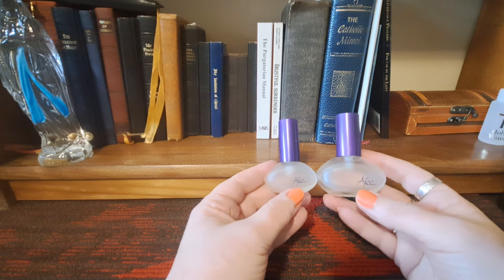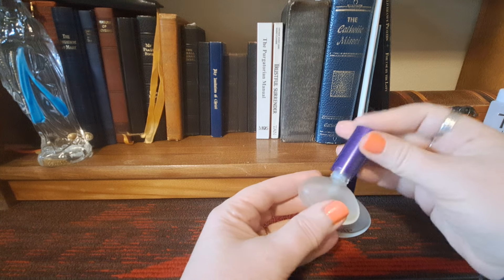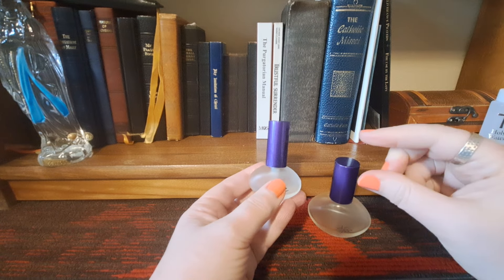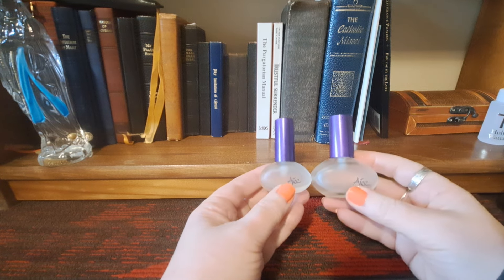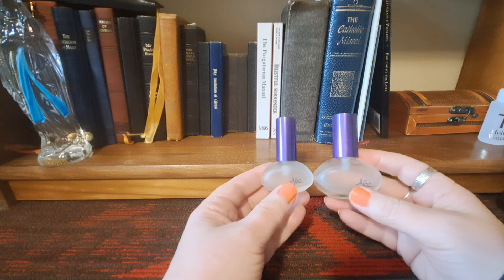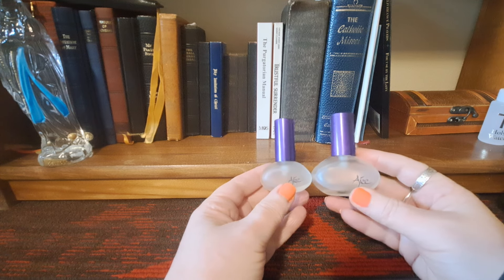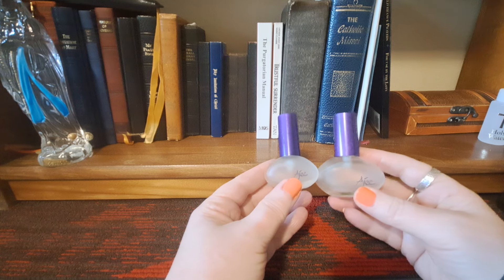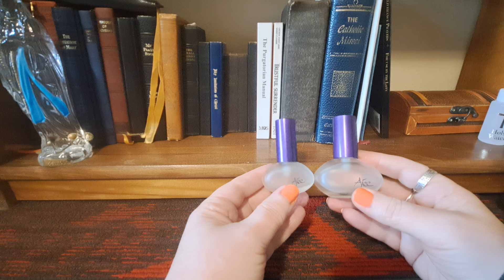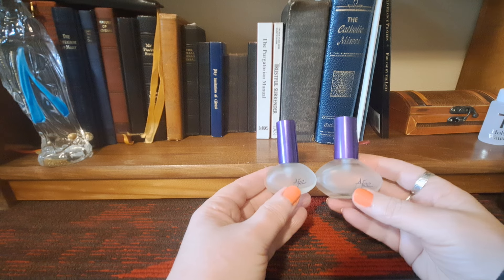The only problem I had with these was that both of the sprayers malfunctioned — they leaked. When I would spray them, I'd have to use a cloth to catch what would drip. By the time I finished the bottles, I could hardly spray anything out of the sprayer; it was just dripping. I'm assuming that's because these are older discontinued fragrances and lower-cost perfume houses don't put a lot of money into their sprayers. So it is pretty, but it is discontinued, and because the sprayers didn't work, I don't plan to repurchase.